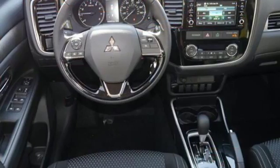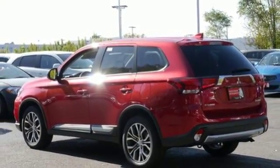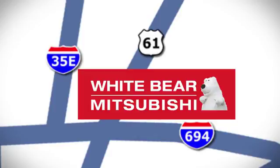It also has a backup camera and touchscreen audio system. This spacious Mitsubishi is waiting for you and your family. Come and give it a look today. We're conveniently located at 3400 Highway 61 North in White Bear Lake, Minnesota.